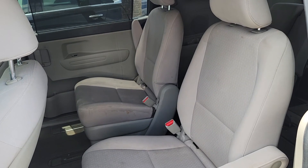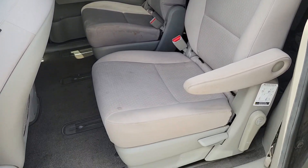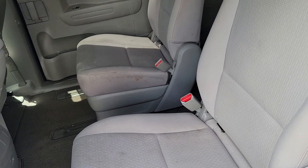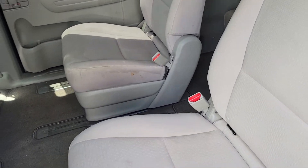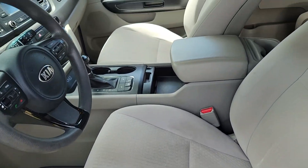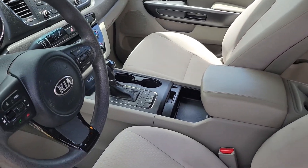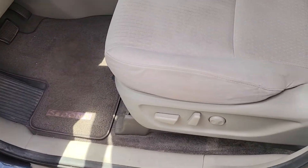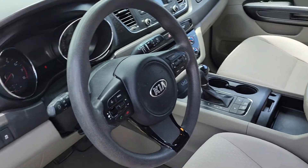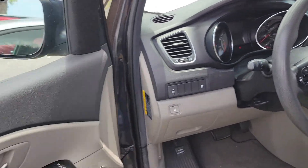The only thing you sometimes see on older used vehicles is you might have some wear on the interior. The glass is in good shape, but you can look and see there might be a little bit of staining on the seats just because of the wear over time. But overall, I don't see any rips or tears. Power driver's seat — kind of get a look at the dash and the interior.